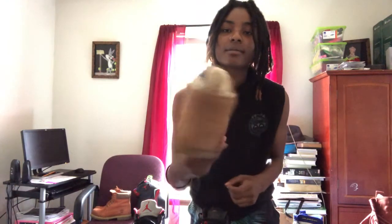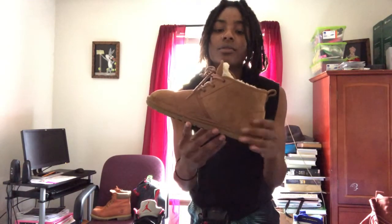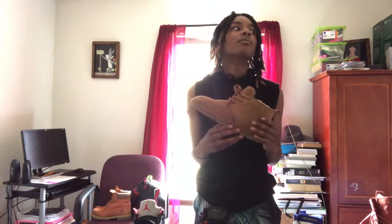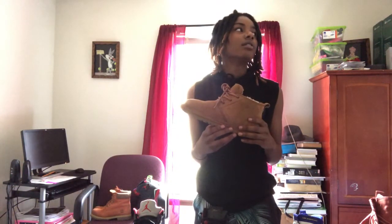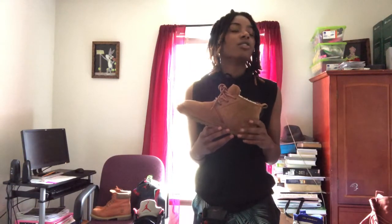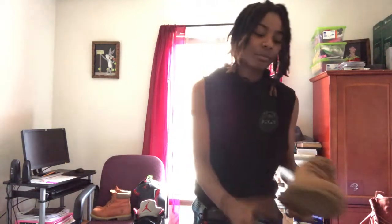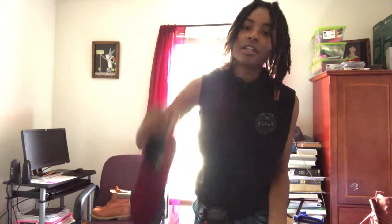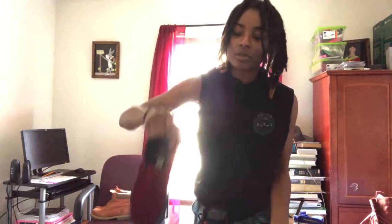Then I got the Uggs — I wanted to get cold — got these last year, still in good condition. I got these from Journeys. Actually, one pair of Vans also came from Journeys, but the denim Vans came from the actual Vans store.